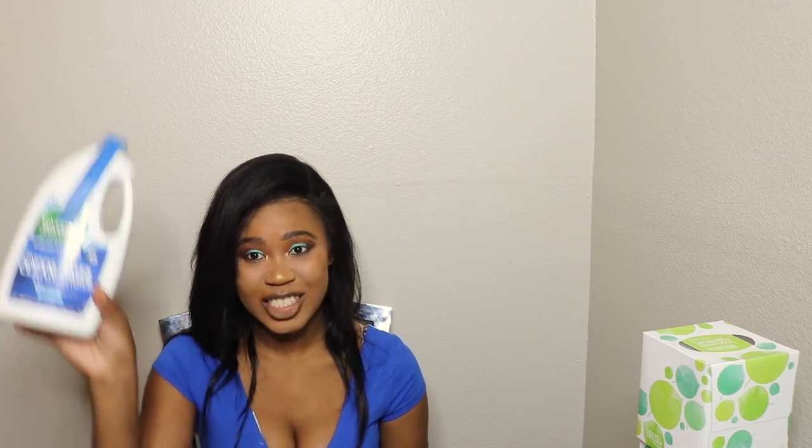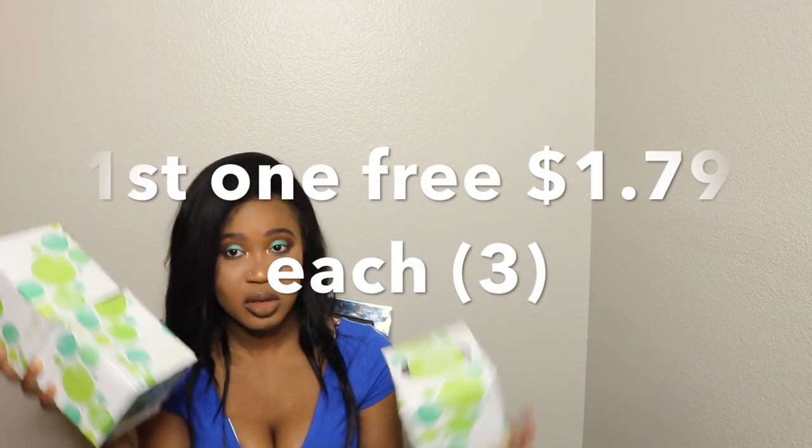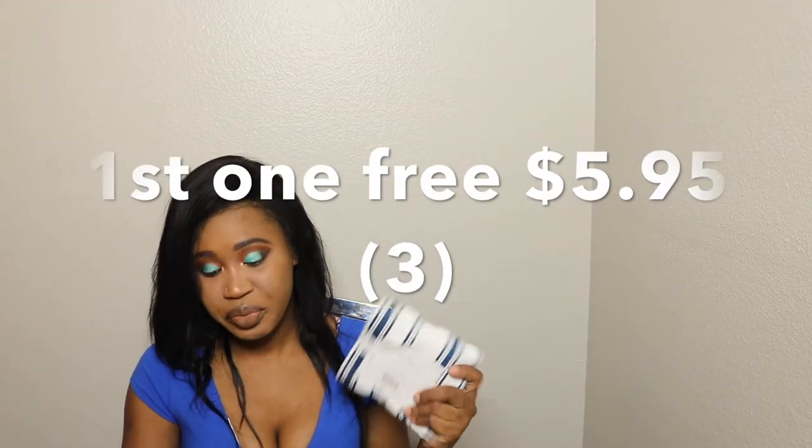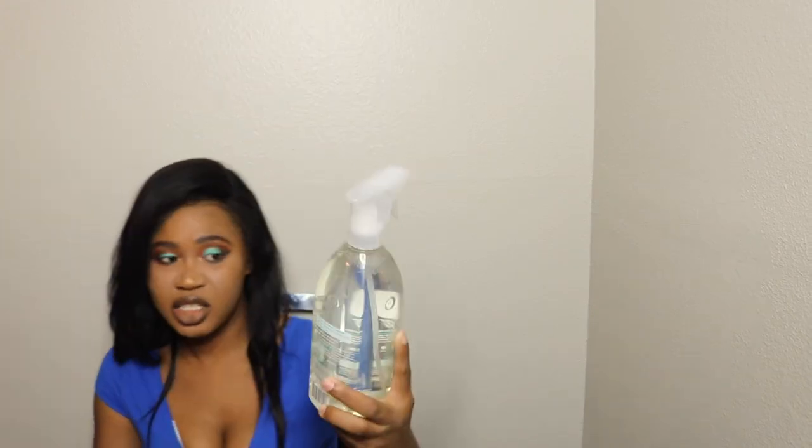I picked up three Seventh Generation dishwasher detergent gels. They also have Seventh Generation facial tissues — the packaging is so cute. Then they have these beautiful midnight navy kitchen towels, 100% cotton — you only get one piece so I got three of them since dish towels go fast. I also got two Seventh Generation natural dish liquid soaps, and lastly a Method daily shower cleaner.